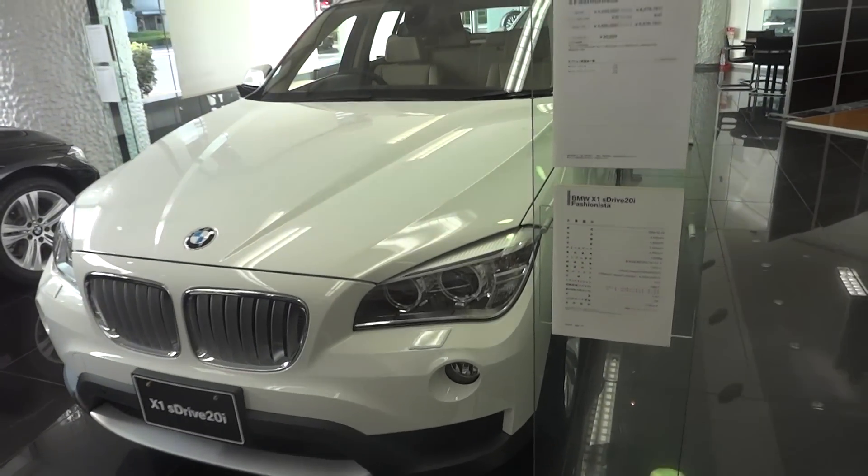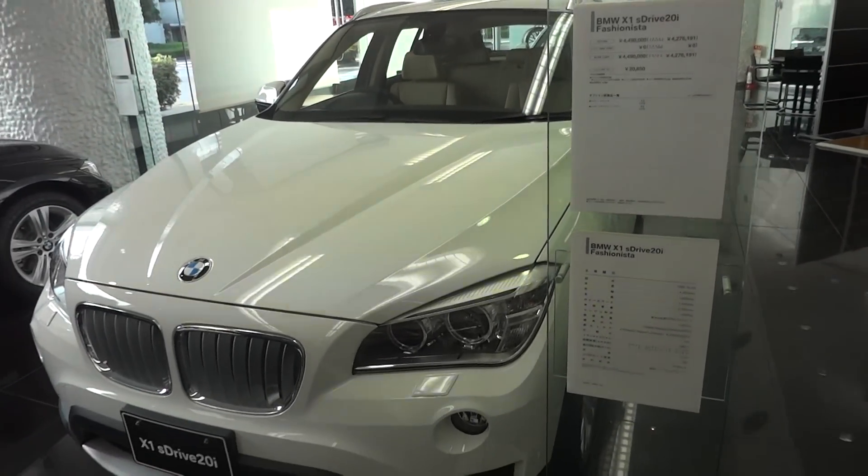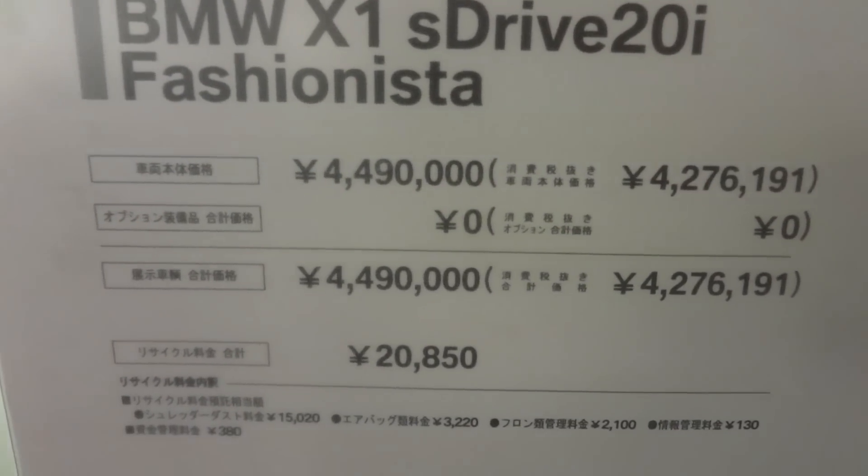Here we have the new BMW X1 S-Drive 20i Fashionista — there's a word for you. There's the list price.